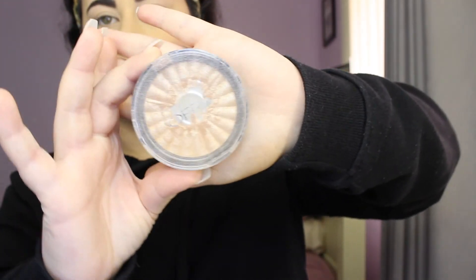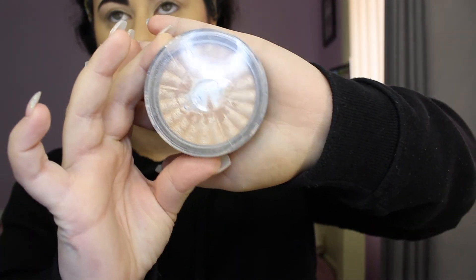For highlighter, I'll be taking the Ofra Cosmetics highlighter in Rodeo Drive — it's one of my favorites. I was going to use a new highlighter palette, but I'll just finish off this one first.